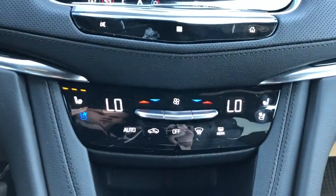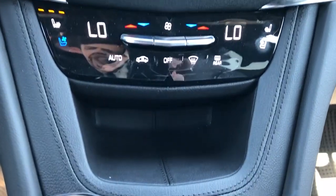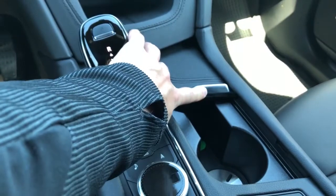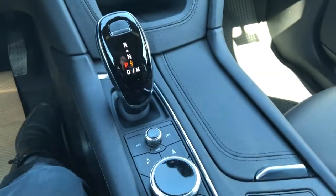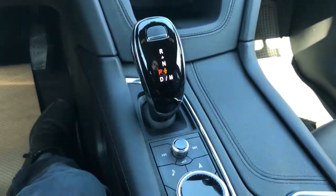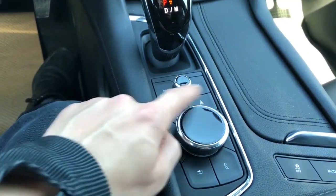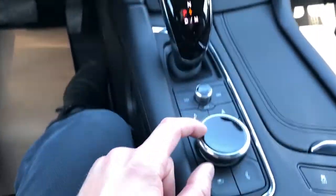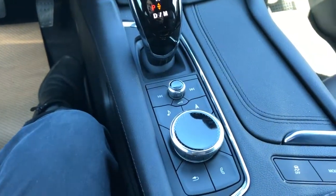Below we have our dual zone climate controls, as well as heated and cooled seats, a leather cubby, two cup holders with brushed aluminum inserts at the bottom, gear selection stock, volume control knob, and our control knob and selection for the infotainment screen, with shortcuts located around.